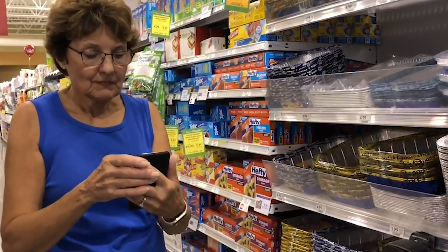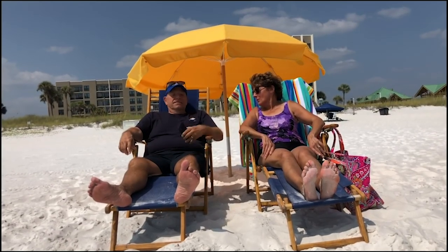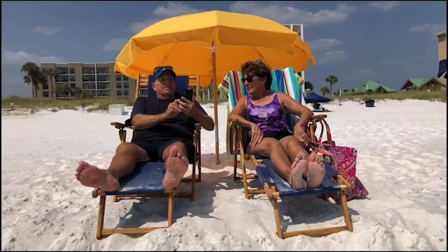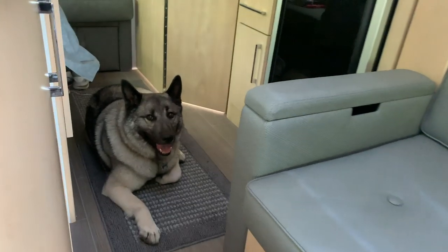This gives us great freedom to go out to dinner, to go to restaurants, to do some shopping, to take a hike, knowing that with my smartphone I'm going to get an alert if it gets too hot in there. And of course we can check it anytime we want. That's really a big comfort when you're leaving a dog in an RV for a little while.